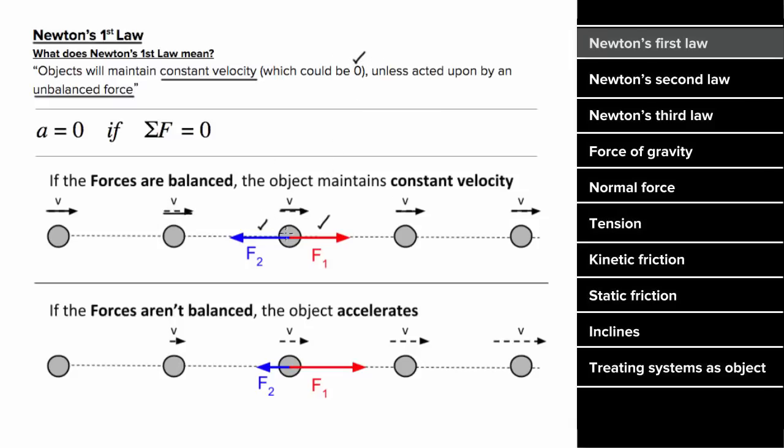In other words, there doesn't have to be a net force for something to have motion — there only has to be a net force for something to have acceleration. And it's really important to note that Newton's First Law does not only apply to single objects; it applies to systems of objects as well.